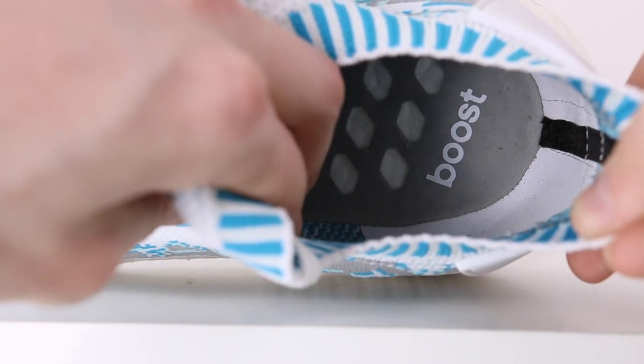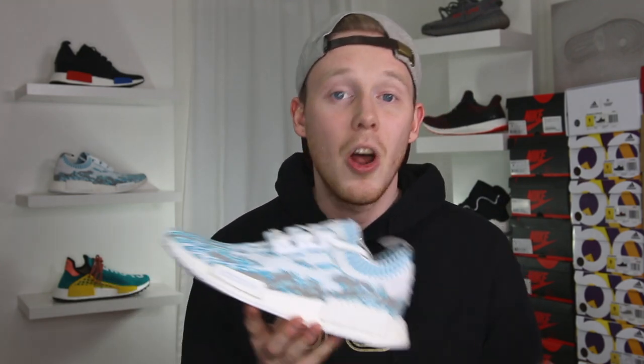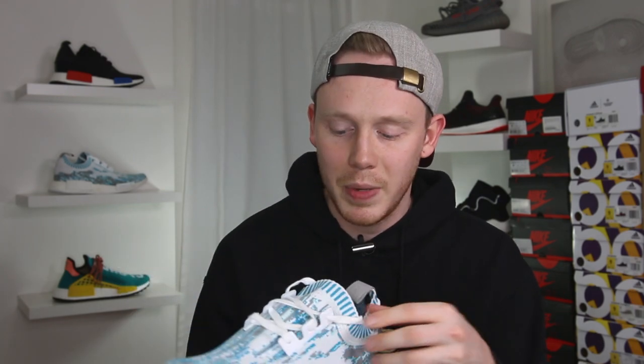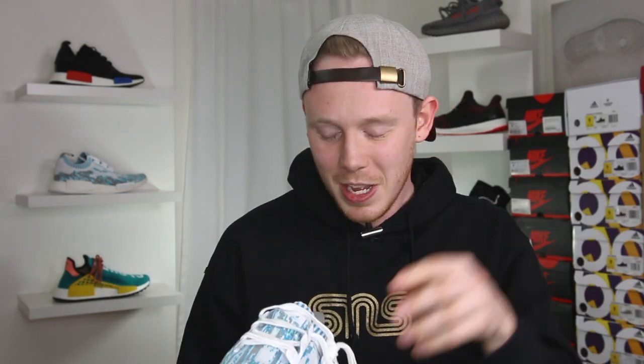Moving inside the sneaker, just like any other NMD R1, you've got this gray insole — which isn't really much of an insole, it's just a thin piece of material with cut-throughs to the boost. The NMD R1 doesn't have much in the way of padding anywhere on the upper; it's just pure primeknit on your foot, so essentially you're just wearing a sock over top of your sock. As for fit, the NMD R1 PKs do fit a little bit big. On all the other pairs I've had of this shoe, I went down half a size — I'm usually a size 9 but went down to an 8.5 — because the material is so stretchy you don't really have any way to lock your foot into the shoe since the laces don't do much. So if you're planning to grab a pair, I don't think it hurts to go down half a size, but as always try them on first if you can.